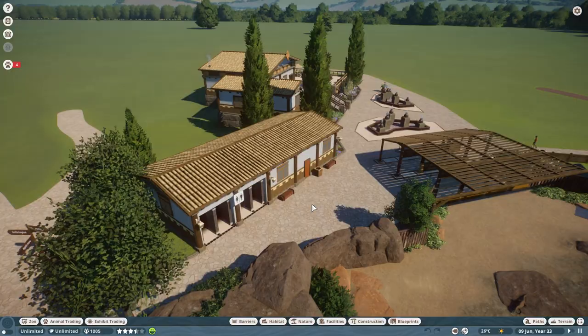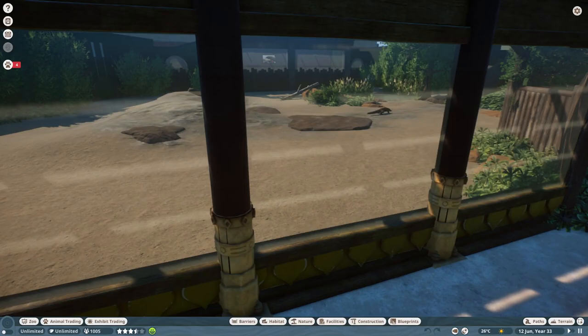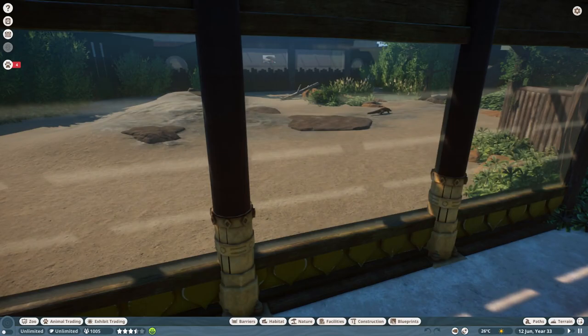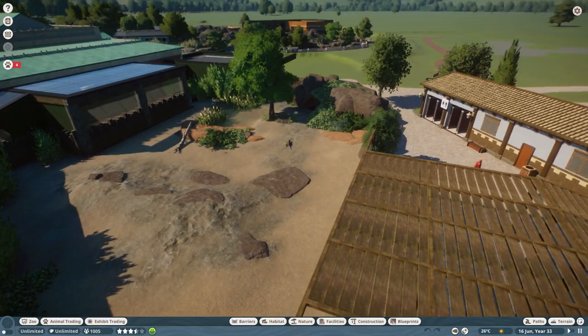And then you come up here and continue your zoo tour as you exit. Toilet, another building — this was last episode. And then you've got another viewing area for the Komodo dragons. So you come in here and you can watch the Komodos from this angle if you don't want to go inside the reptile house. I actually think this has worked out really, really nicely. If we take a good look at the Komodo dragon enclosure, it hasn't changed at all, ladies and gents.